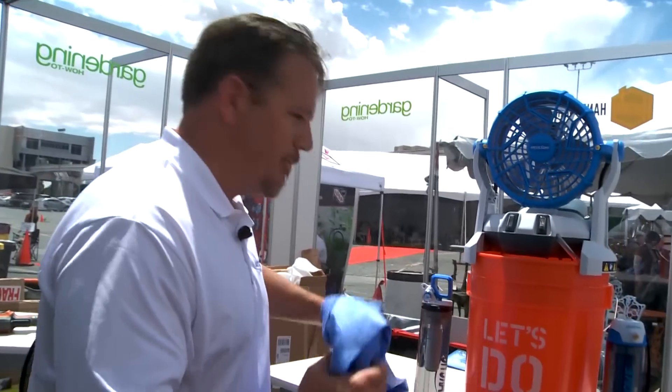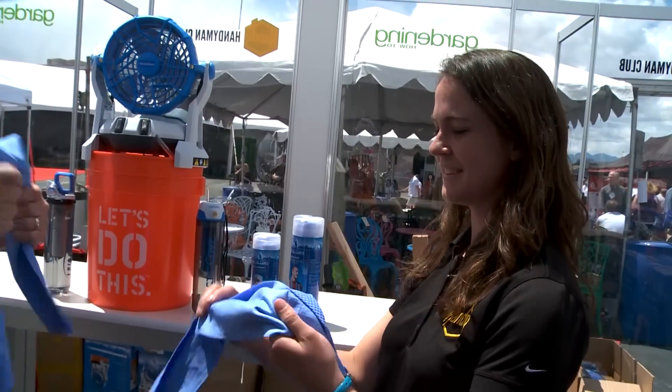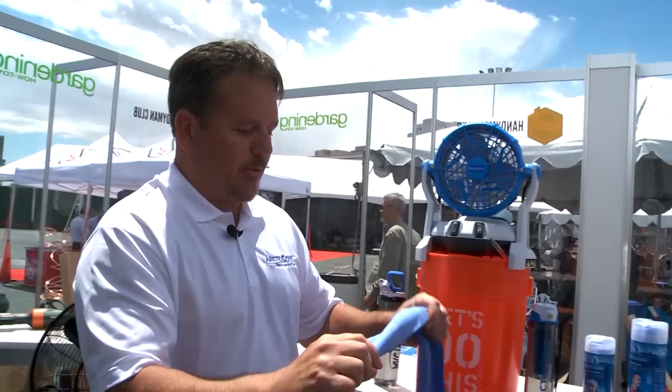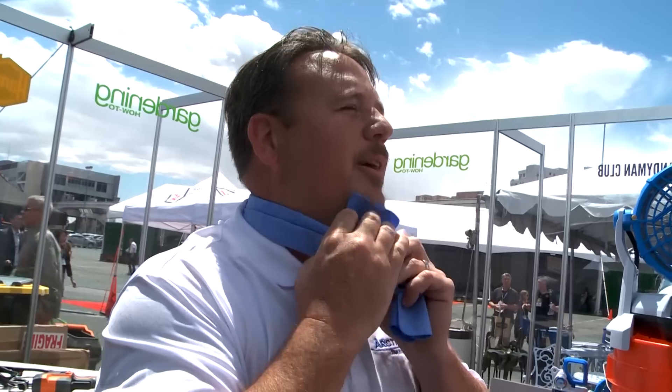These things are really cool. These are polyvinyl alcohol towels — it's cold — available in a towel size. Super cold, and it'll stay that way for a couple of hours. So when you're super hot at the ballpark or maybe outside doing some lawn work, just wrap it around your neck and, oh my goodness.